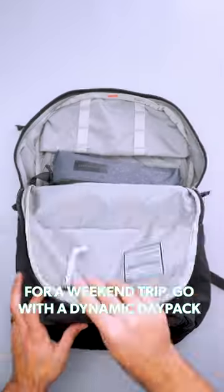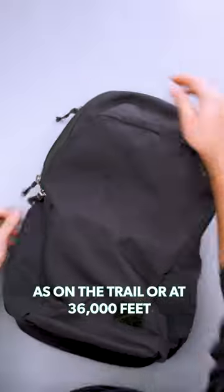For a weekend trip, go with a dynamic day pack that feels as comfortable in the city as on the trail or at 36,000 feet.